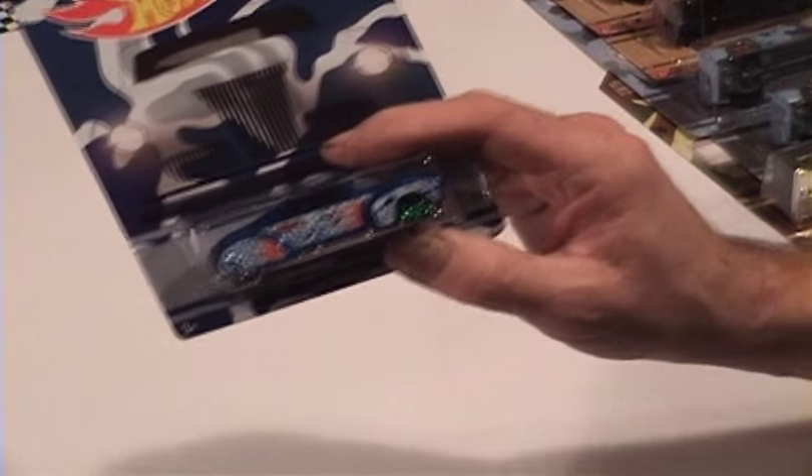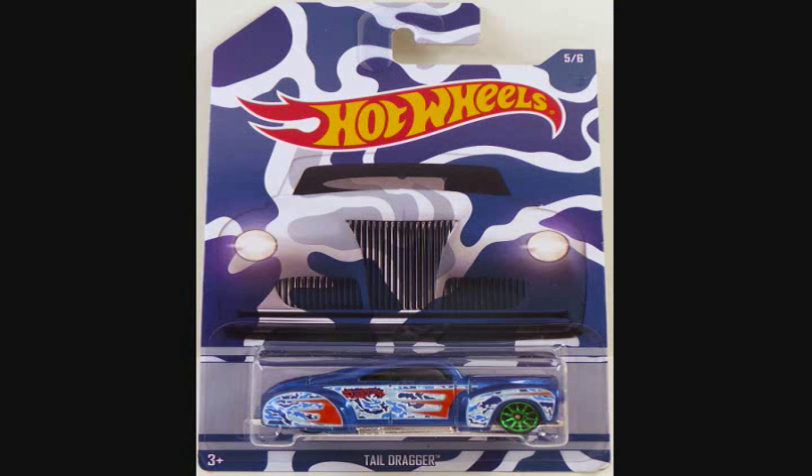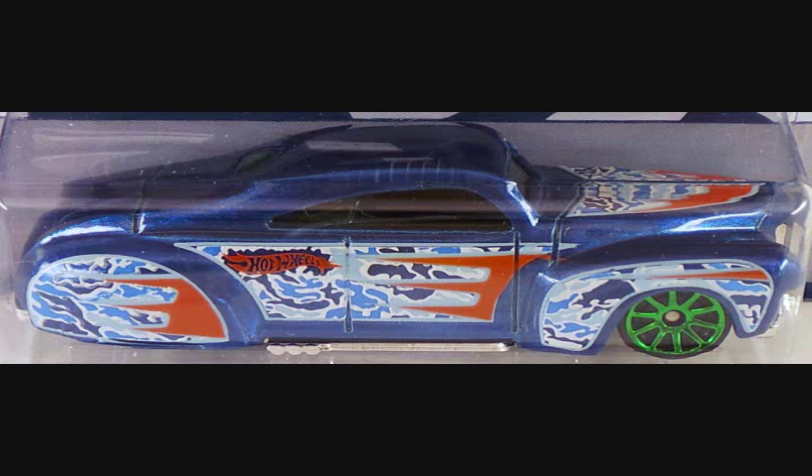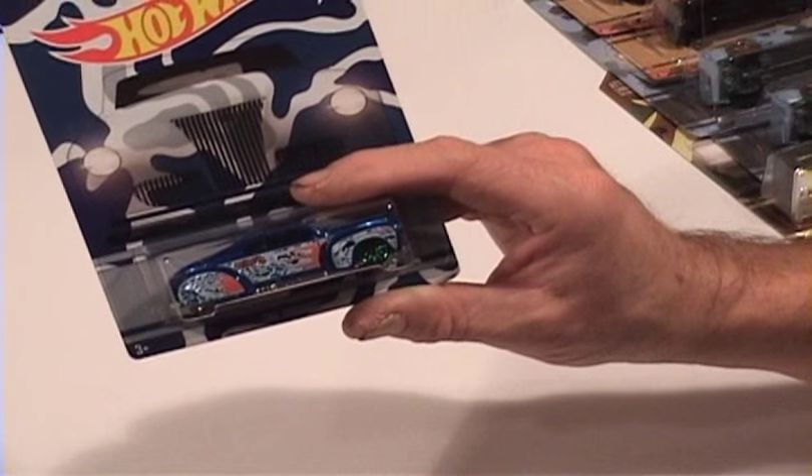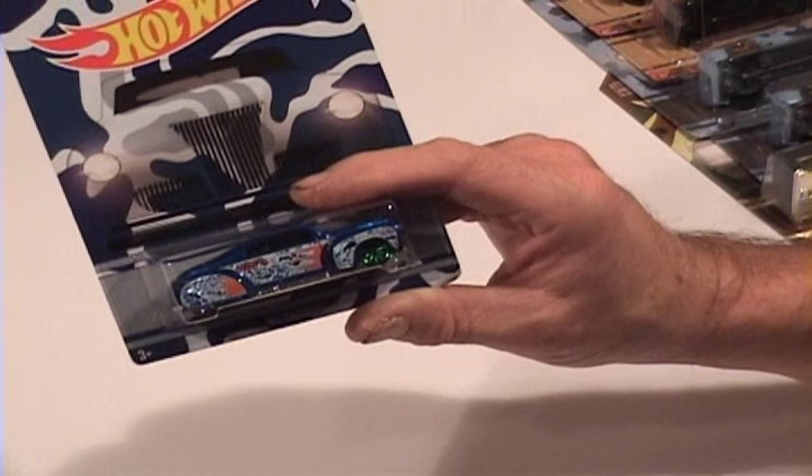Number five in the series is the Tail Dragger. I really haven't seen anything different about that one at all. Maybe there might be something in the orange — later on down the road it might get dirty like the other one on the Mustang, or it might get dull. Who knows? So keep an eye out for that one.